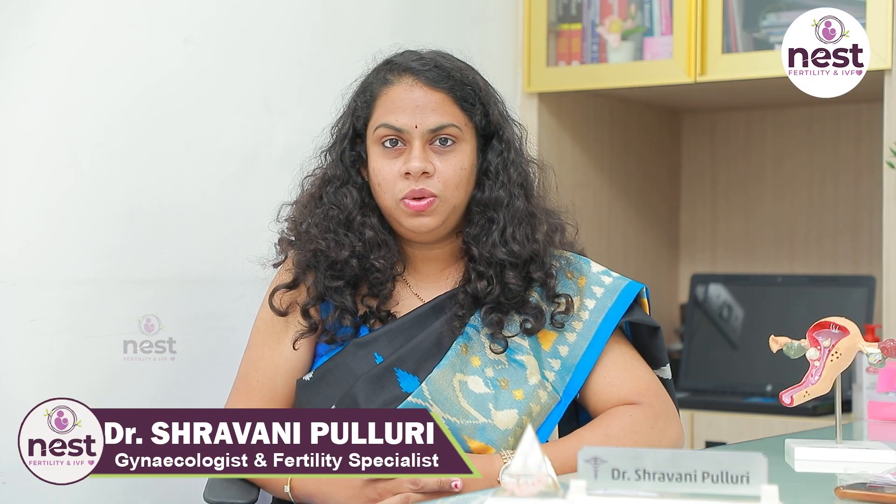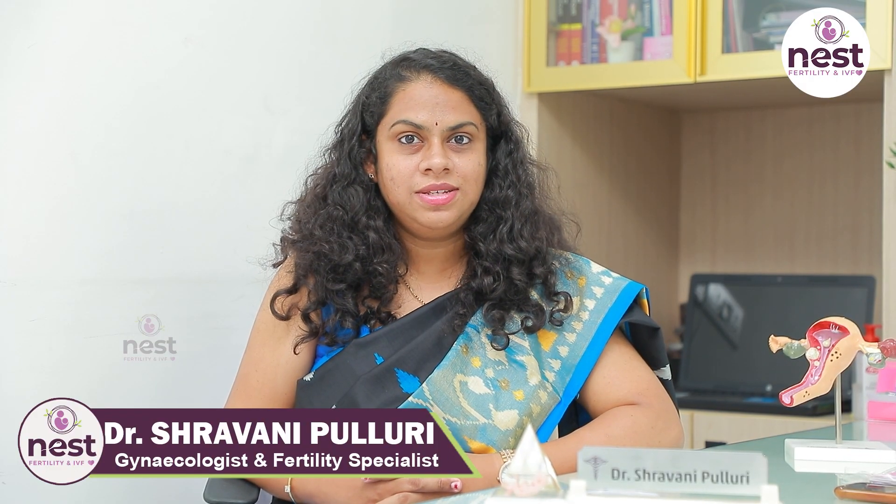Hello, I am Dr. Shravani Puruluri, Clinical Director of NEST Fertility Center in Madinabula.